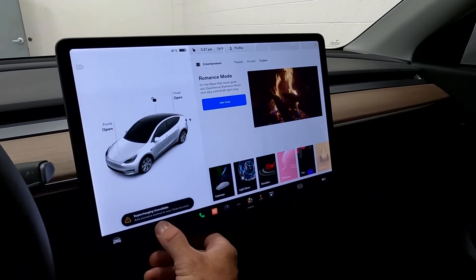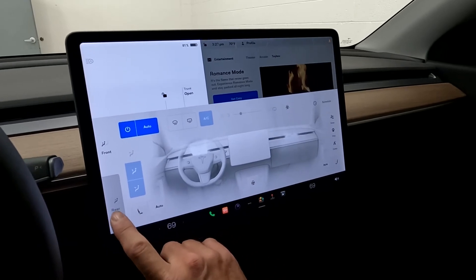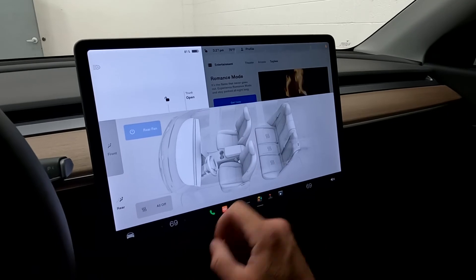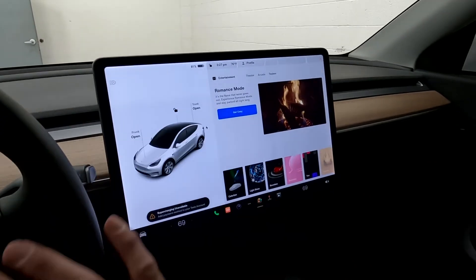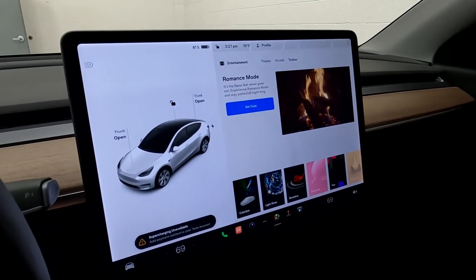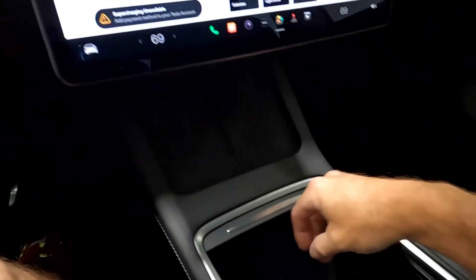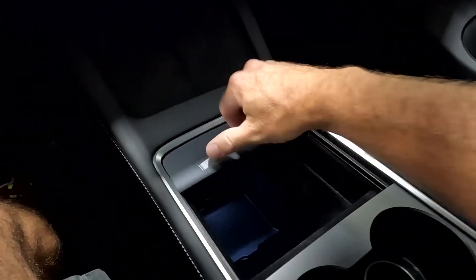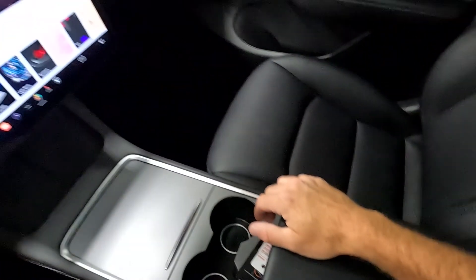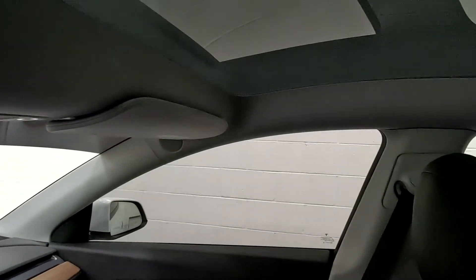Coming down here to your comfort controls, it does have a heated steering wheel, heated front seats, and heated rear seats. You can also change the direction and velocity of the air coming at you. Down here you have your phone charging stations, additional stowage, cup holders, an additional 12-volt power outlet, and your panoramic glass roof.